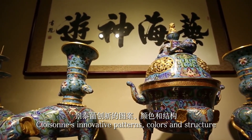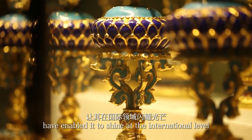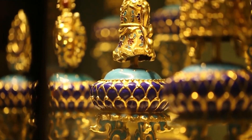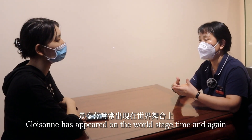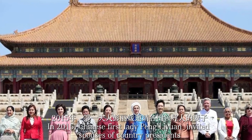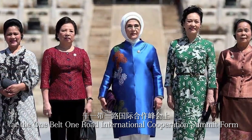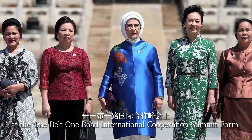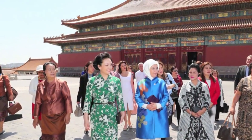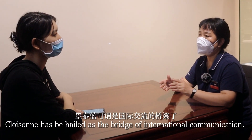Cloisonné's innovative patterns, colors, and structure have enabled it to shine at the international level. In 2015, Chinese First Lady Peng Liyuan invited spouses of country presidents at the One Belt One Road International Cooperation Summit Forum to appreciate cloisonné and try the coloring themselves. Cloisonné can be regarded as a bridge of international communication.